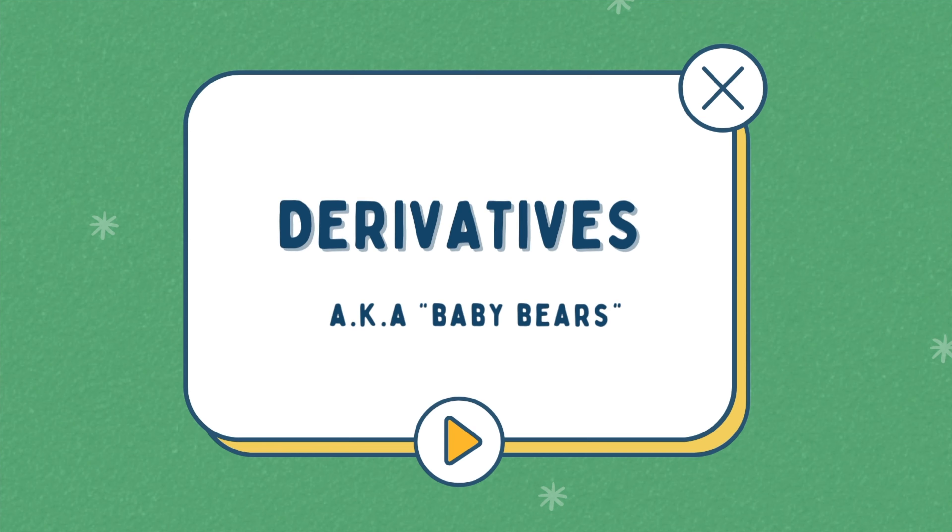And now we move to the derivatives — the baby bears. They're like the mama bear, but they're more stable. The mama bear is not very stable, so derivatives are a more stable form of that kind of ingredient. You'll maybe get a similar effect, but it won't be as strong a result as you might get with the pure form. But since they're not as concentrated, they're also not as irritating for some skin types.